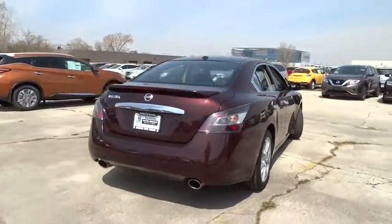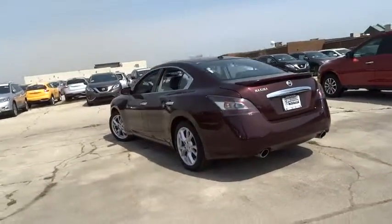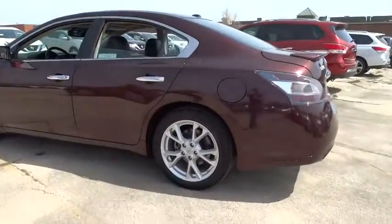Navigation system. Power passenger seat. Leather wrapped steering wheel. Navigation package. Dual airbags. Power steering. Air conditioning front.